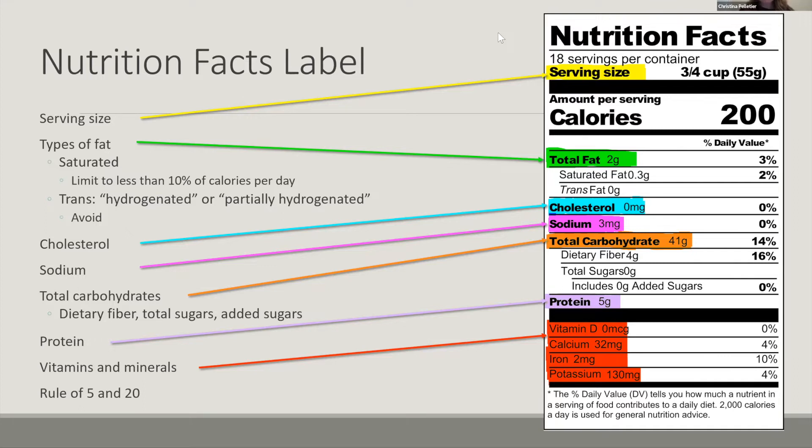The rule of five and twenty is a quick general rule related to the percent daily value, which is on the right-hand column of the nutrition facts label. If something is about 5% or lower of the daily value, that means it's low — there's not a lot of that nutrient in there. We really want to keep saturated fat, sodium, and added sugars around that 5% or less. And 20% of the daily value or more — we really want to focus on fiber, vitamin D, calcium, iron, and potassium, all those really beneficial nutrients. We want to aim around that 20% mark. So when we see five, we're thinking that's low in that nutrient; seeing 20% means that's high in that nutrient.